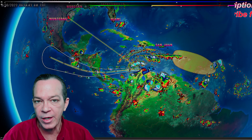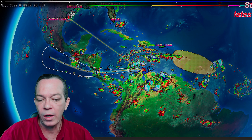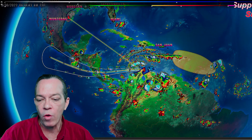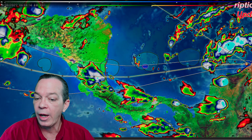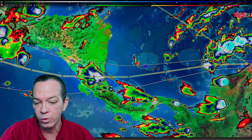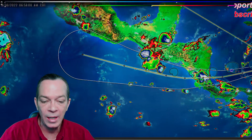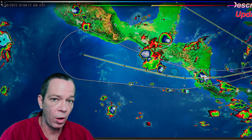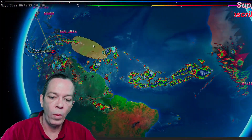PTC2 still has most of its convection over water while over land it's getting ripped apart. Once it gets off land, it will become a tropical depression then a tropical storm as it moves closer toward Nicaragua. There is still a hurricane watch out, with tropical storm warnings, and it is still expected to intensify back to a Category 1 hurricane after it leaves land.